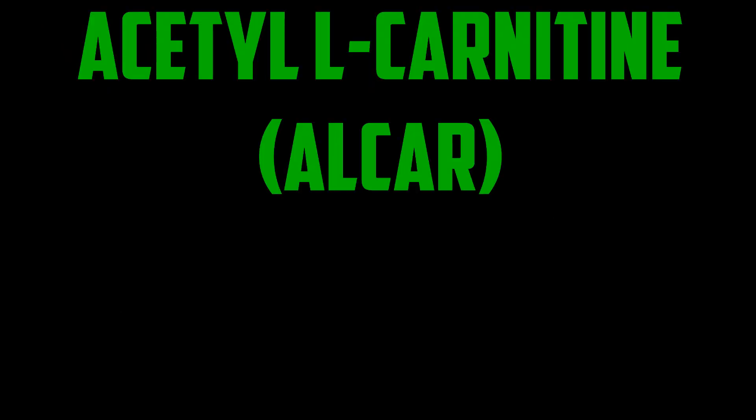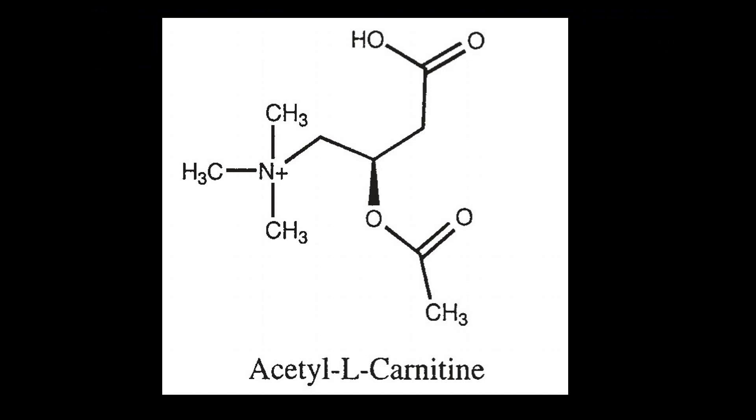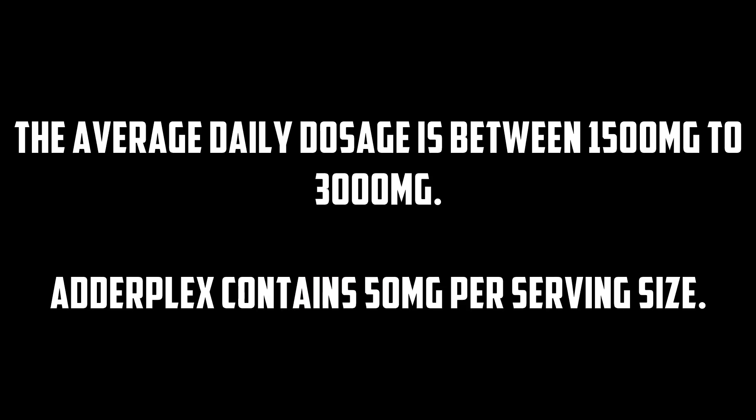Acetyl L-carnitine, or ALCAR, is an amino acid that has been used to treat mental disorders like Alzheimer's as well as age-related memory loss. It's also been used to treat memory loss associated with alcoholism and to improve circulation to the brain. The average daily dose is between 1,500 to around 3,000 milligrams. Adderplex contains 50 milligrams per serving size.